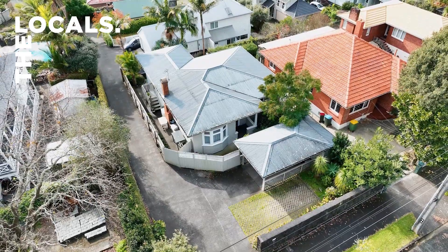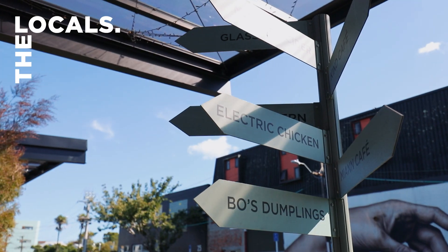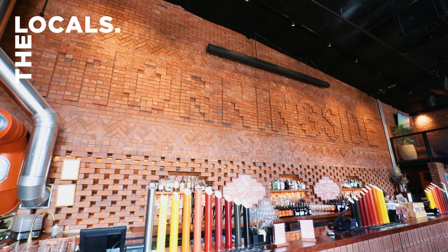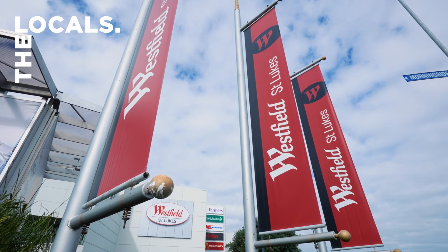Enjoy the convenience of parking at your front door, or even better, take an easy stroll to all the fabulous amenities nearby. Morningside Precinct, Kingsland and Greyland Villages, and Westfield St Luke's are only 10 minutes from home.